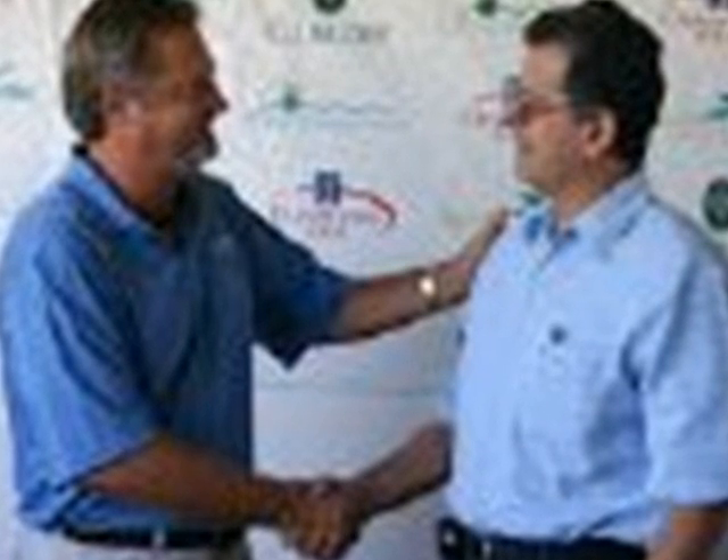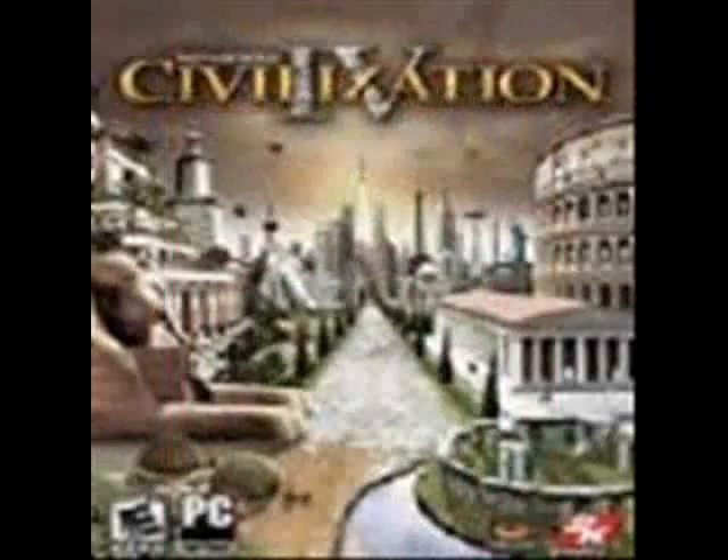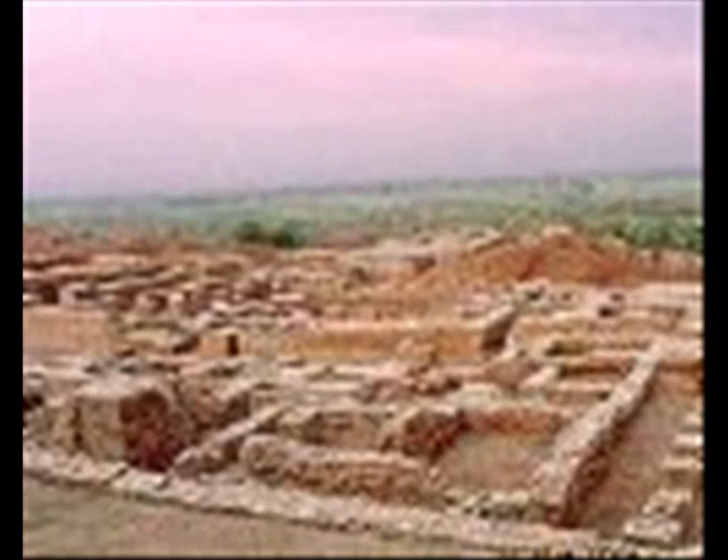That new idea was cooperation for mutual benefit. They formed a social contract. Whereas before there had been families, or herds, or tribes, there was the birth of a different kind of group — a society. This was the birth of civilization, and the rest, as they say, is history.